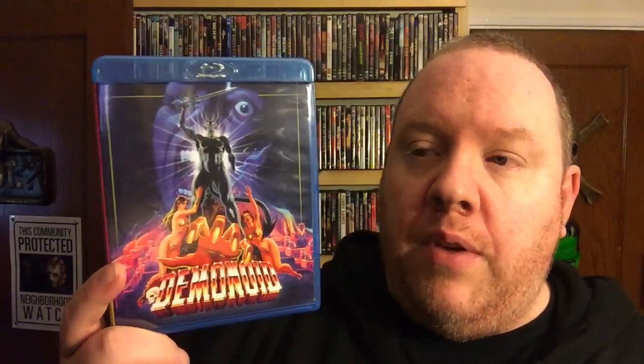Fun flick, guys. Great practical effects used for this movie. Again, it's a killer hand movie — what else can you get out of it? You get Demonoid, and it's a lot of fun. Some good kills, good blood and guts. It's a good little flick. So I highly recommend — if you haven't checked it out, check out Demonoid.